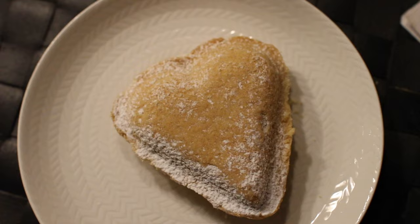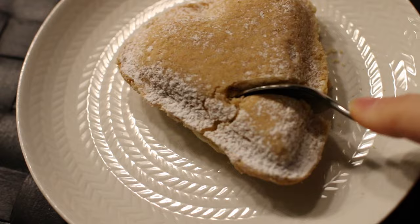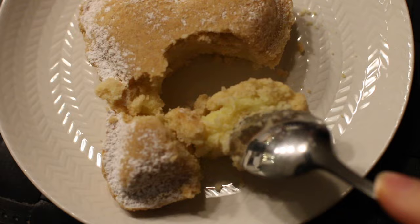Since it was Valentine's Day I had a heart pastry with a vanilla custard filling, because it's all about balance. The outside was quite dry, but it probably sat at the bakery the entire day — it was still good though.